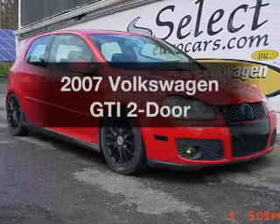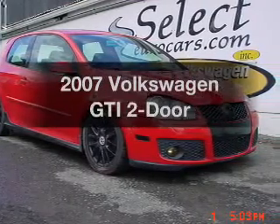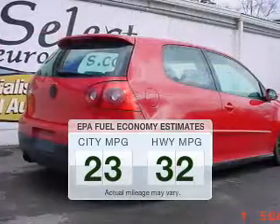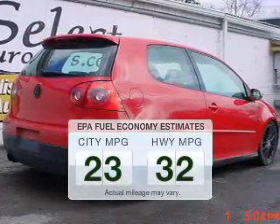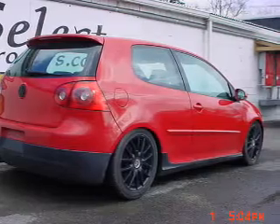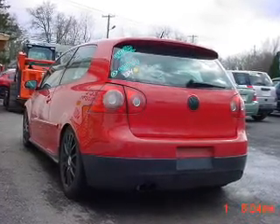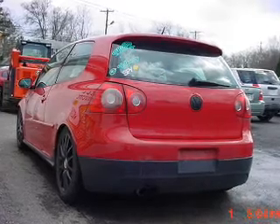Check out this 2007 Volkswagen GTI. This is the set of wheels you've been looking for. Save your money and make fewer trips to the gas station when driving this fuel-efficient vehicle. The powertrain includes front-wheel drive with an efficient four-cylinder engine connected to a manual transmission that'll keep you in touch with your vehicle.